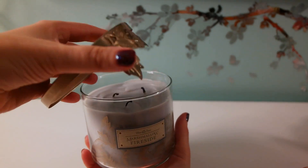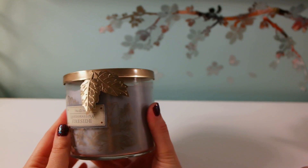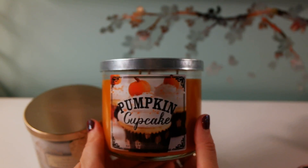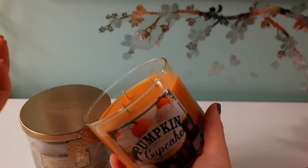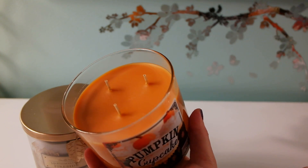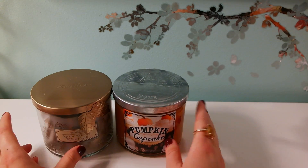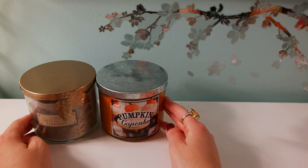The packaging has leaves on it, and even on the cap there are leaves. Another candle I got is Pumpkin Cupcake — this is from my sister, she's in love with this scent. It literally smells like pumpkin and cupcakes. They had a deal going on over the weekend, two for $22, so I got these two candles for $22 — basically 50% off.